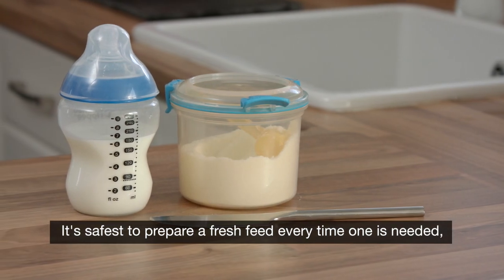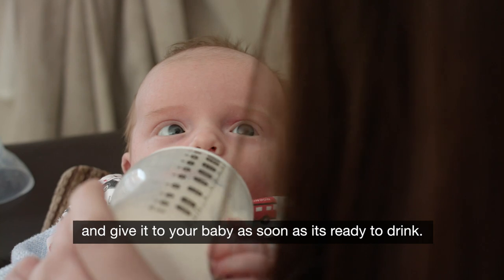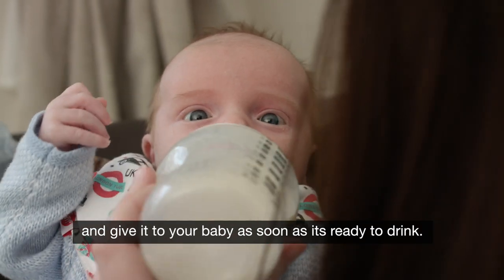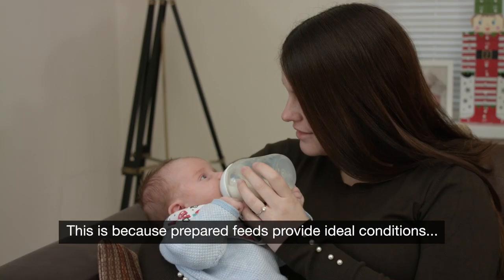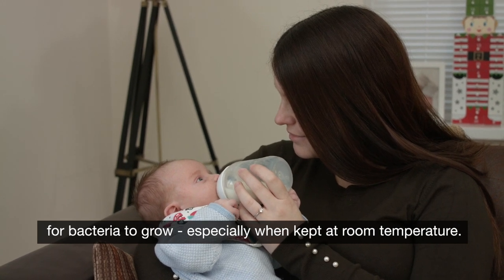It's safest to prepare a fresh feed every time one is needed and give it to your baby as soon as it's ready to drink. This is because prepared feeds provide ideal conditions for bacteria to grow, especially when kept at room temperature.